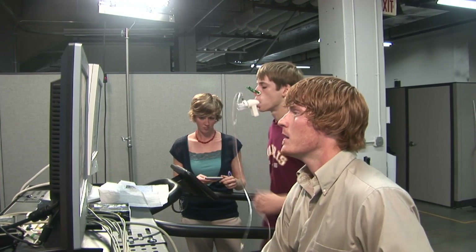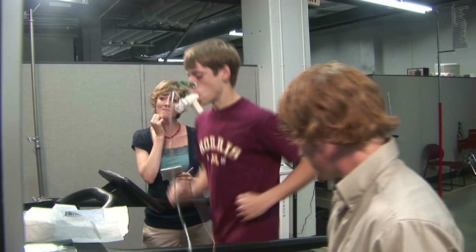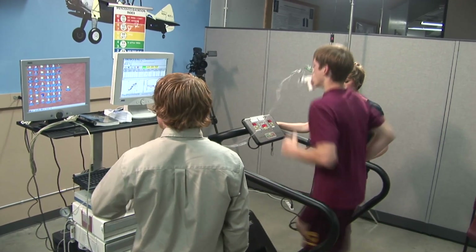A lot of times in research we'll do a pre-test, have them do some type of exercise intervention for a couple of weeks, and then have them come back for a post-test VO2 max to see how well they improved in their exercise capacity, or whether they didn't improve by being sedentary for those eight weeks or however long the intervention was, and look at how well things changed over that time frame.